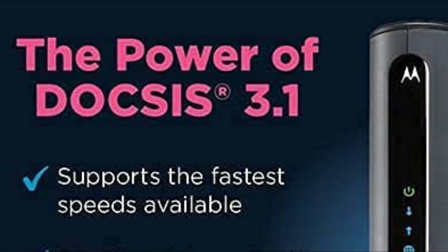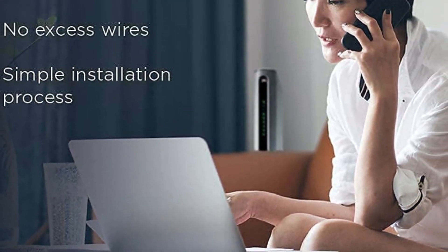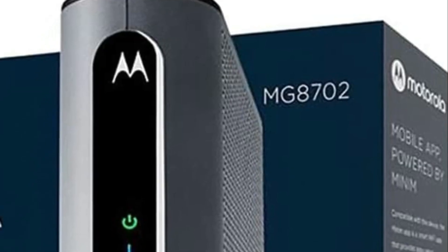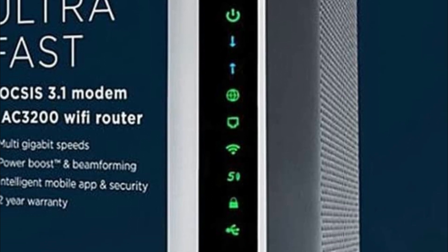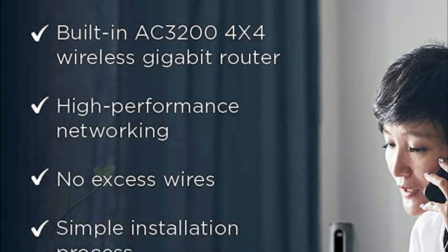The built-in AC3200 wireless router allows this two-in-one device to offer a top-quality network while easing the installation process. MU-MIMO technology lets your router connect effortlessly with multiple devices simultaneously and allows simultaneous streaming across your entire home. Multiprocessor technology provides lower latency, and the Broadcom digital full-band tuner conserves energy, speeding response time for interactive games.